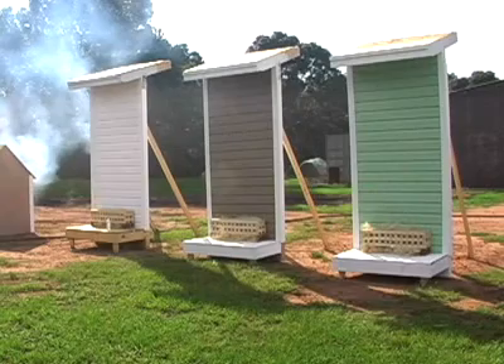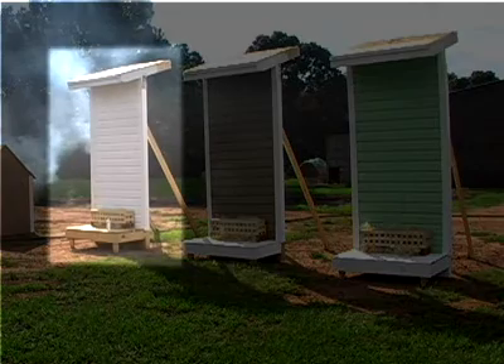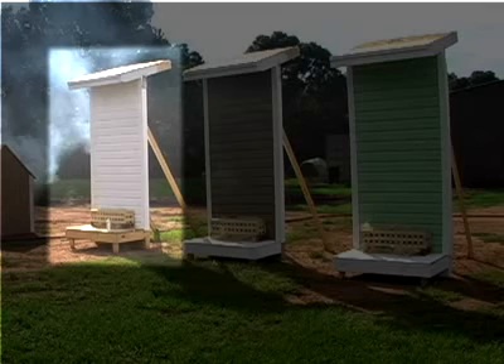Three separate, identical panels were constructed with the following differences. Panel 1 on the far left was constructed of vinyl siding applied over OSB board. The eaves are open and contain a standard galvanized eave vent. The simulated rafters are 2x6 pine with 1.5 inch OSB roof sheathing and 1xV rustic pine eave boards.